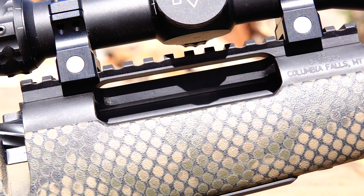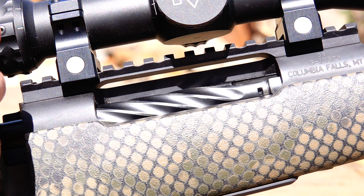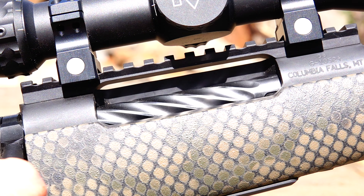The real main difference here is all in the action. The Glacier comes with the Lone Peak Arms Razor action, while the Glacier TI comes with a Light Rate titanium action, which really helps shed a few extra ounces of weight.